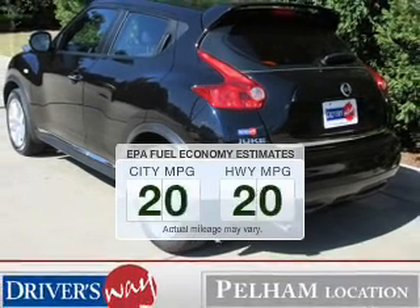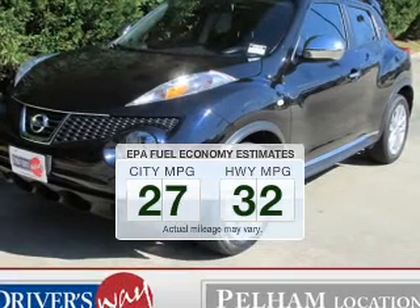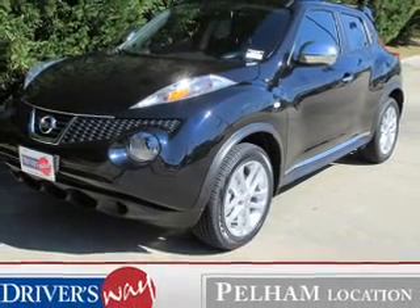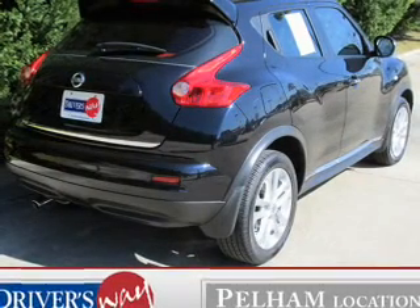Low emissions and the good fuel economy offered in this vehicle are important to you and the environment. The powertrain includes front-wheel drive with an efficient four-cylinder engine connected to a smooth shifting automatic transmission.